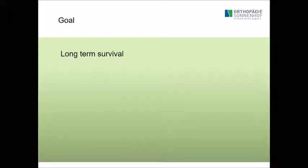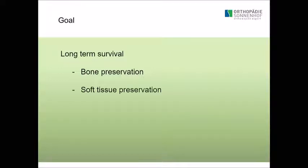What should be our goal for the young patient? Long-term survival. And what is responsible for long-term survival? Number one is bone preservation. But on the other hand, it's also soft tissue preservation. It depends on your approach and what you are doing to preserve soft tissue in the long term — you have to deal with it when you have to do a revision if the soft tissue wasn't maintained properly.